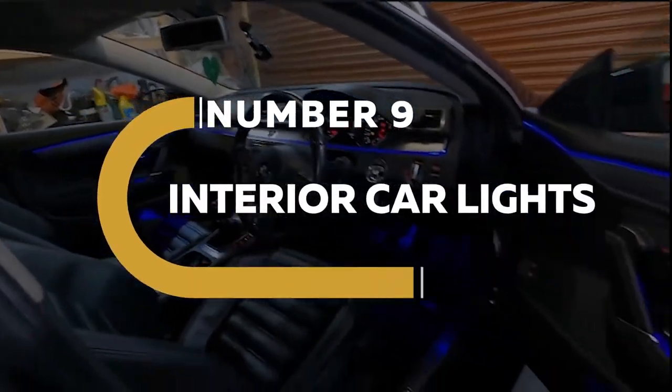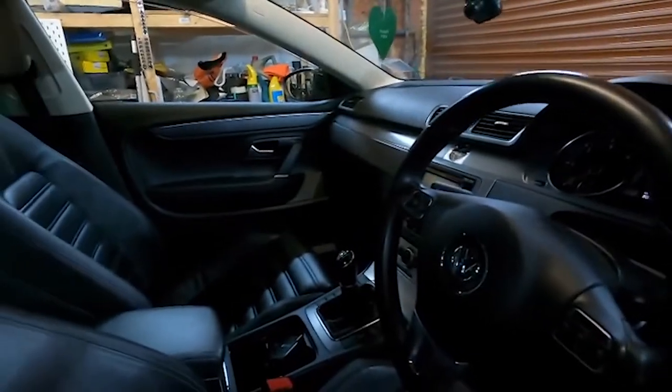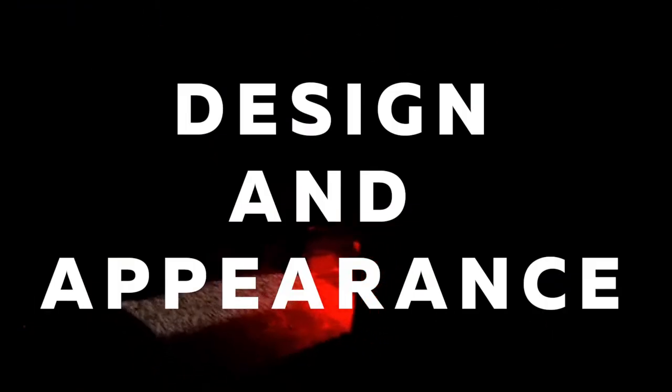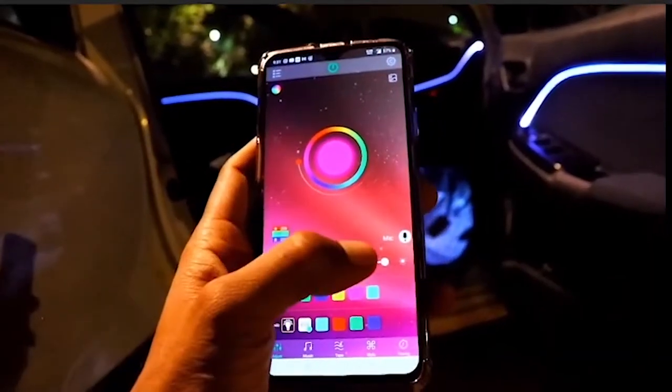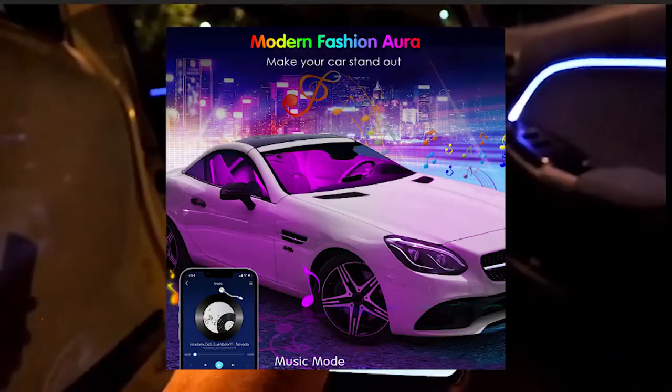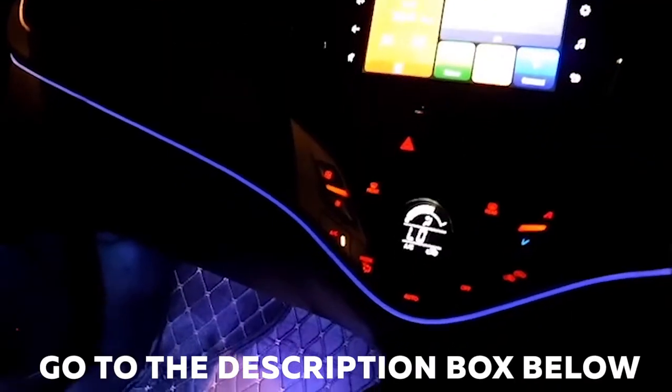Number 9. Interior Car Lights. Even if your automobile has a beautiful inside, several methods exist to improve its design and appearance. Adding lighting effects inside your car is a terrific method to achieve the same effect. If you want something adaptable and attractive, choose one of the finest LED interior lights for vehicles. Go to the description box below where we have attached the product links.